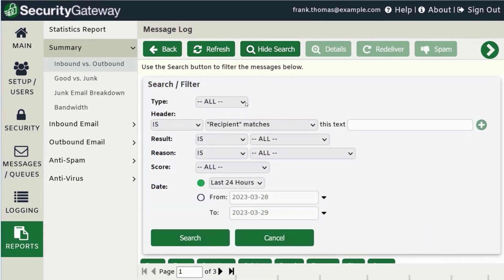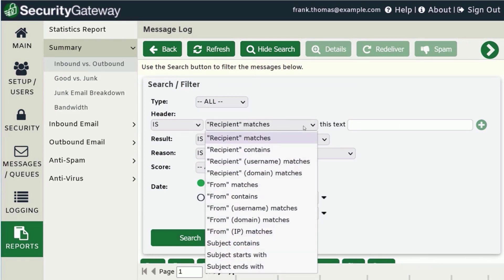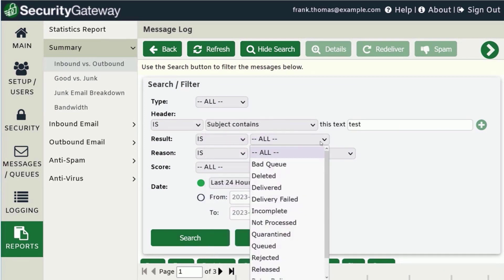Use the search tool to locate messages based on a variety of criteria. You can search based on whether a message is inbound or outbound, the sender, recipient, or subject header, the message delivery result, and much more.